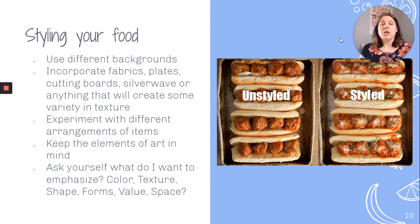When styling your food, use different backgrounds — different fabrics, different surfaces in your house, pans, anything that leaves an interesting texture. Think outside the box. Incorporate fabrics, plates, cutting boards, silverware, or anything that creates variety and texture in your photographs. Experiment with different arrangements of your items, keeping the elements of art and rules of composition in mind. Ask yourself what you want to emphasize: the color, texture, shape, form, value, or space. Here you can see an example of unstyled versus styled meatball subs — clearly one looks way more appealing than the other.